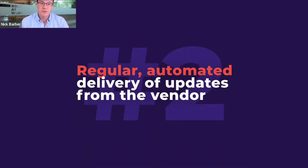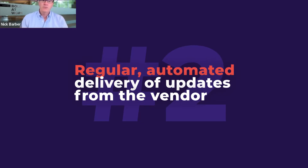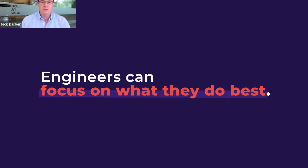Regular automated delivery of updates from the vendor means that your own in-house teams don't need to be burdened with patches and updates and downtime and things like that. They can focus on what they do best around architecting those digital experiences rather than being stuck with plugging in software updates.